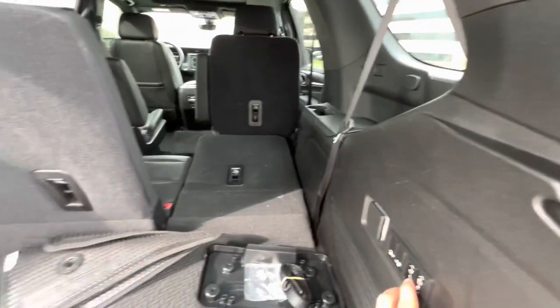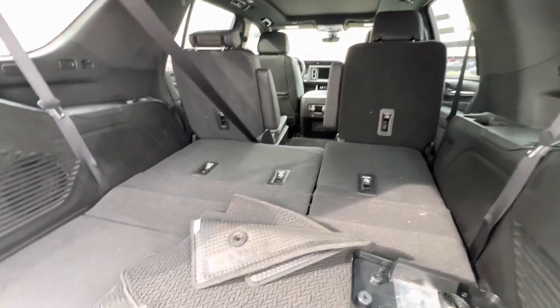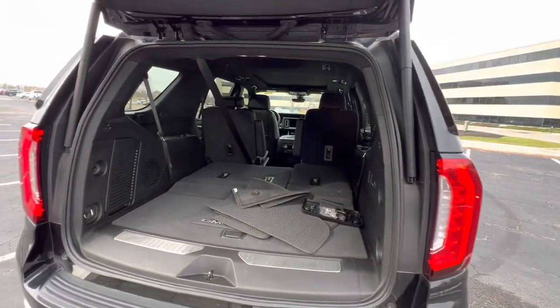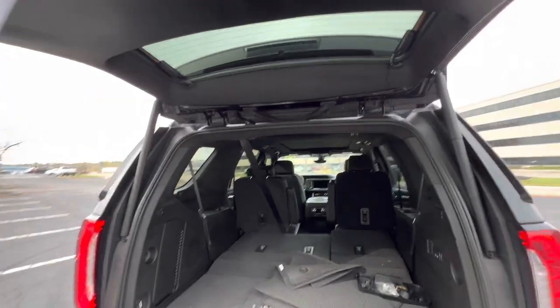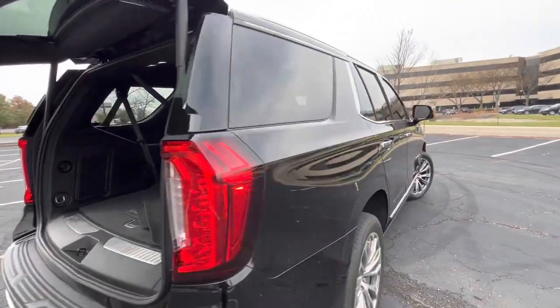It's quick as crap — you can put them up and put them down, and they go up and down about twice as fast as the BMW X7. The Jeep Grand Cherokee L that I also did a video on — I didn't like the seat configuration in that car as much as I do with this one.